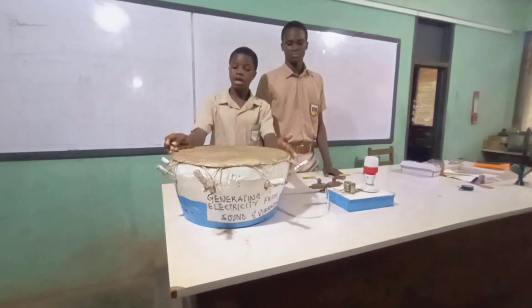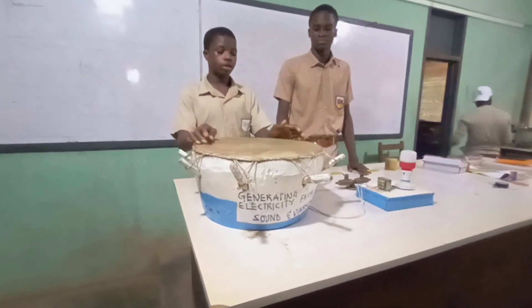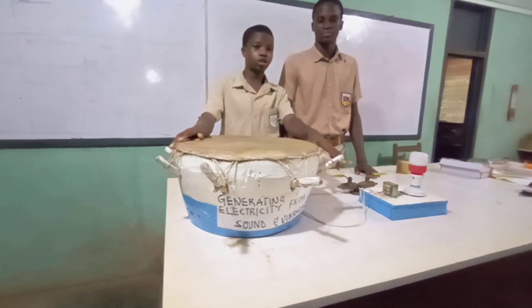This project is made up of three parts: an inbuilt speaker, the drum, the load, and the transformer.